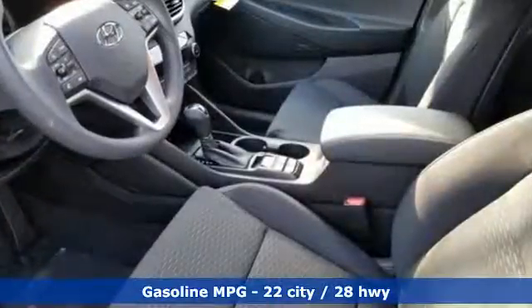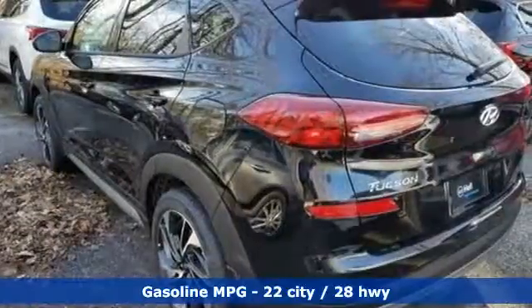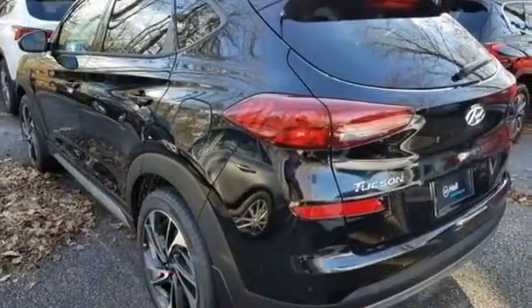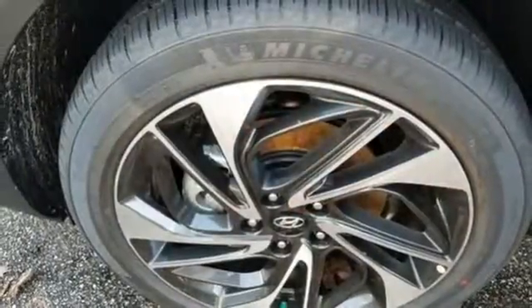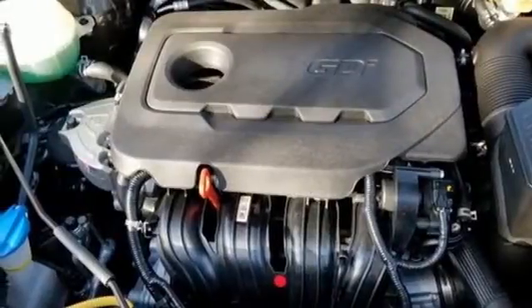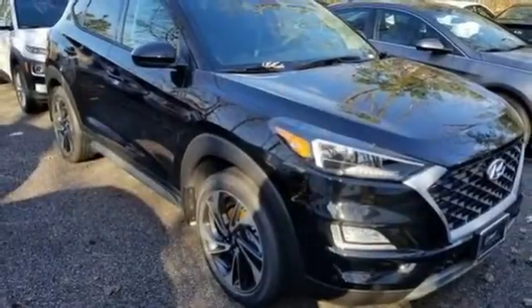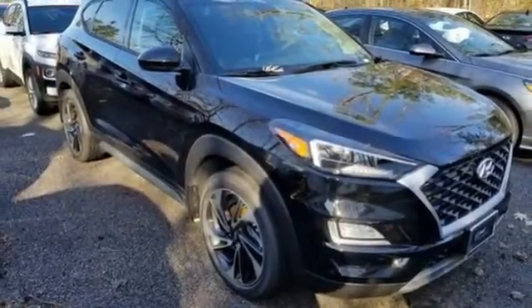Streaming audio, power heated mirrors, dual zone climate control, auto dimming rear view mirror, doors and push button start proximity key, front heated bucket seats, automatic transmission, aluminum wheels, gas pressurized shocks, and i4 engine. Hurry in today and see it for yourself.